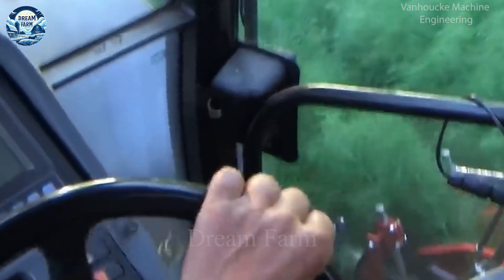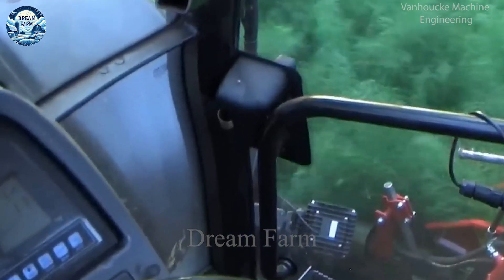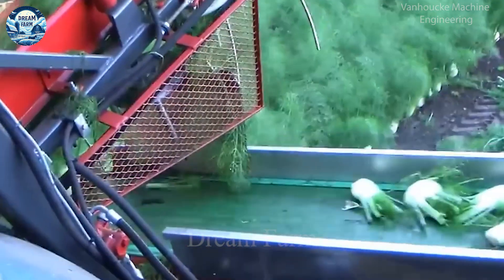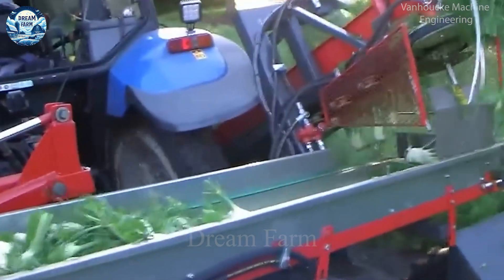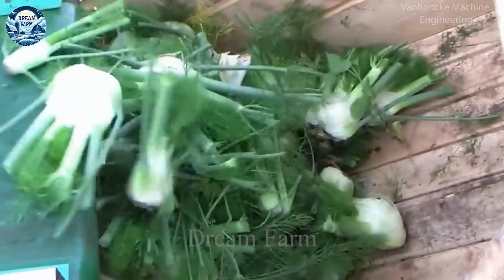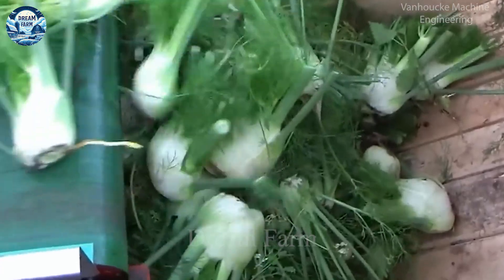With these advantages, the Wenkelrooyer dill harvester is an indispensable tool, helping to improve productivity and product quality while minimizing costs and labor for farmers.